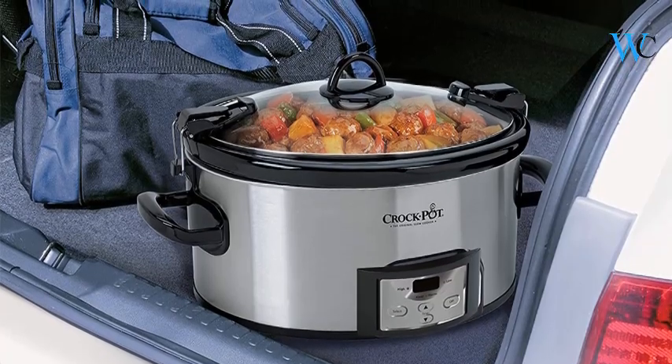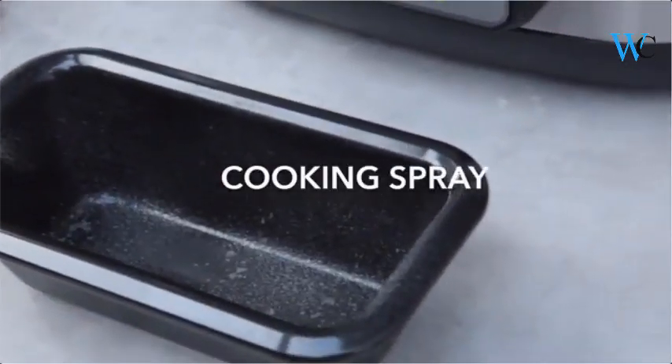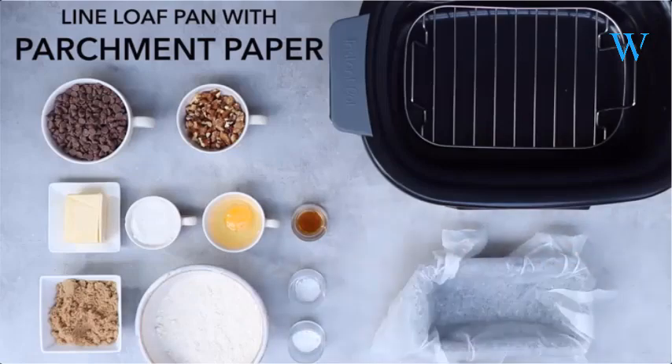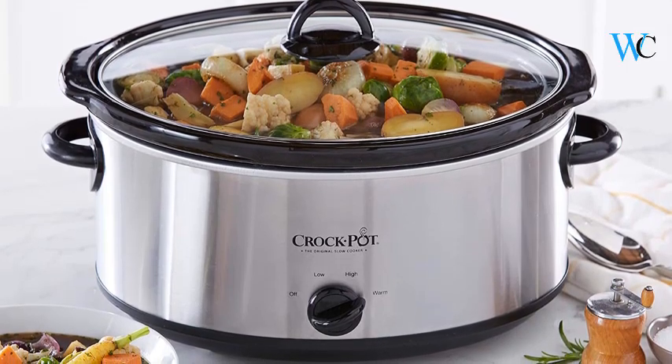Hi viewers, today we are reviewing some of the best slow cookers available in the market. We have selected these products according to their price, durability, and user satisfaction. Check the description box below for more information about the listed products. Subscribe to our channel and press the bell icon for more product reviews.